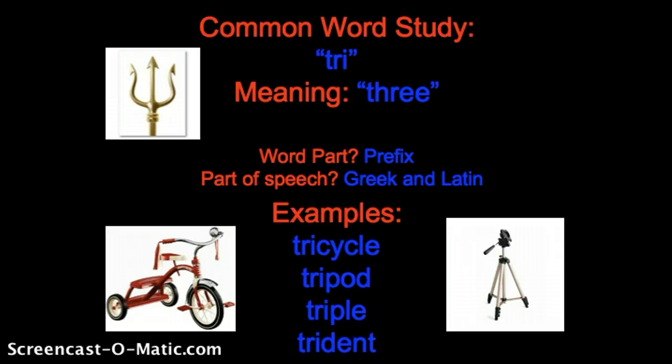Some examples of words that contain the prefix tri would be a tricycle, which is in the bottom lower left corner. That is a three-wheeled cycle or a three-wheeled bike. A tripod, which is in the bottom right corner, is a stand used for balance to put something on top so that someone doesn't have to hold it. The three legs provide a good sturdy balance for whatever the object is on top, and it's called a tripod because it has three legs.